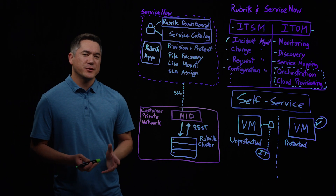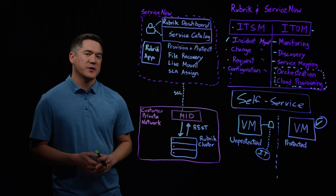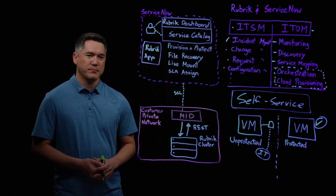Thank you for watching. If you're interested in learning more about this integration or any other Rubrik feature, please contact your local account team for a live demo. Thank you.